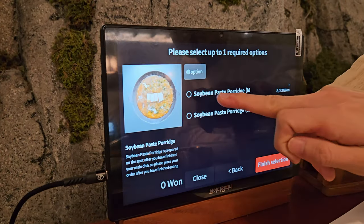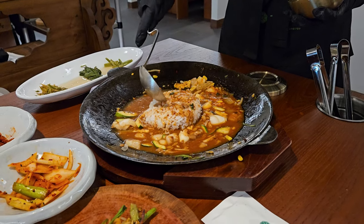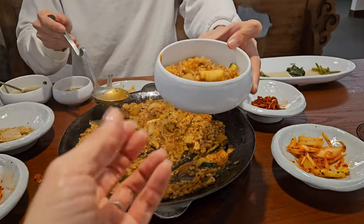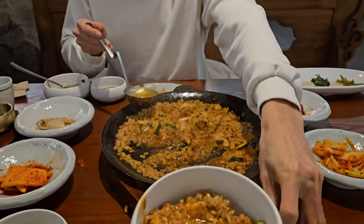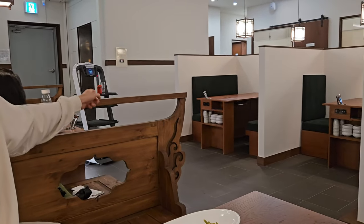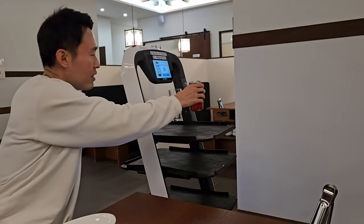After finishing your beef brisket plate, make sure to order the soybean paste soup with rice — it will be cooked and served on the pot lid as well. I ordered a Coke, and even here a serving robot brought it to me. What an advanced country Korea is!